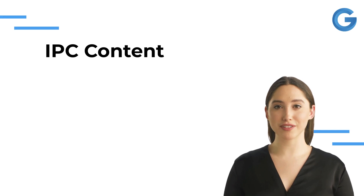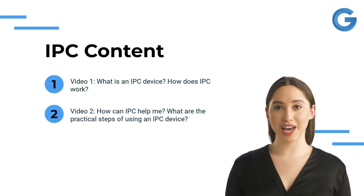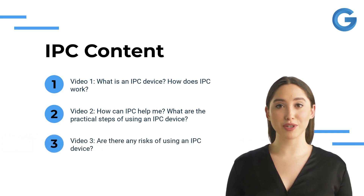We have made three videos — let's dive into the key points. In video 1, we will explain IPC devices and their functionality. In video 2, we will cover the benefits of IPC and practical steps to use IPC devices. Finally, in video 3, we will address the possible risks of using an IPC device.